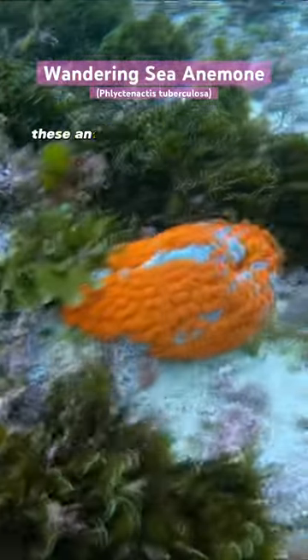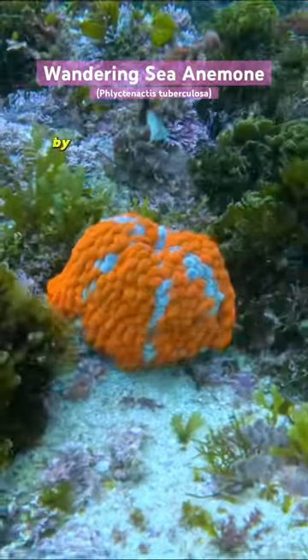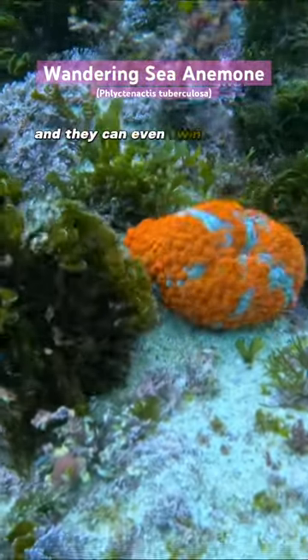Now like the name suggests, these anemones are always on the move, drifting or walking around. The squishy balls actually help them drift by improving their buoyancy, and they can even swim by using their tentacles.